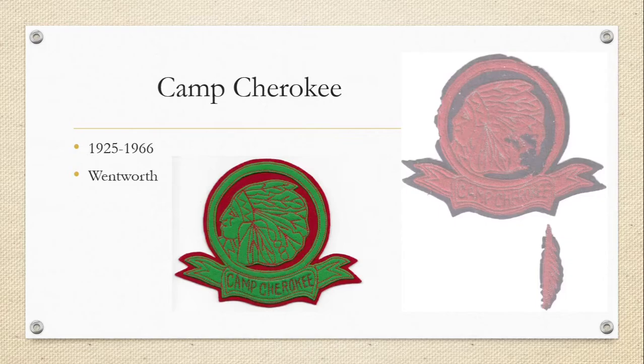I believe these pieces are likely from the 1920s. As far as I'm aware, they are both one of a kind known in collections, and I'm not sure if other color varieties exist. The one on the left, which is in my collection, is green on red felt, and the other is red on what appears to be a dark blue or purple felt. I'm not sure what the feathers may indicate — it could have been some sort of achievement at camp.